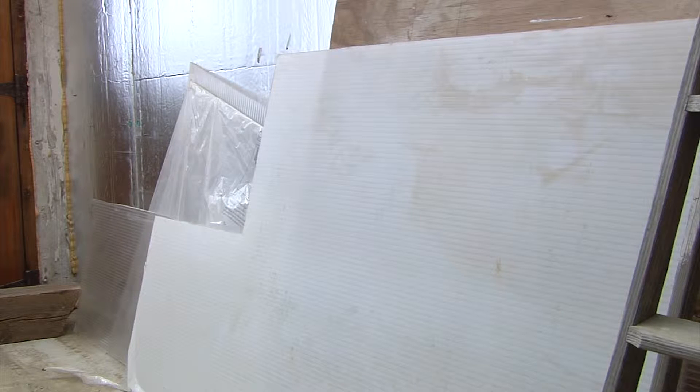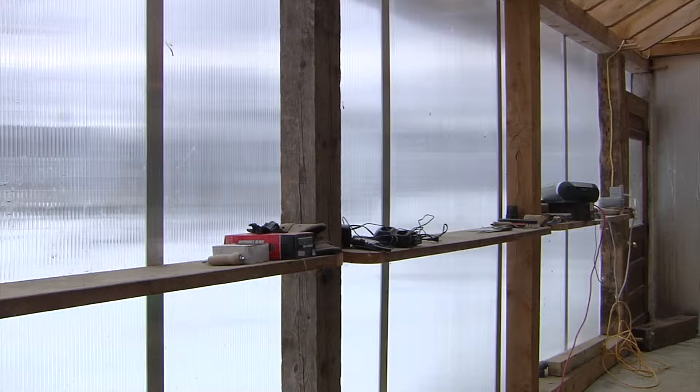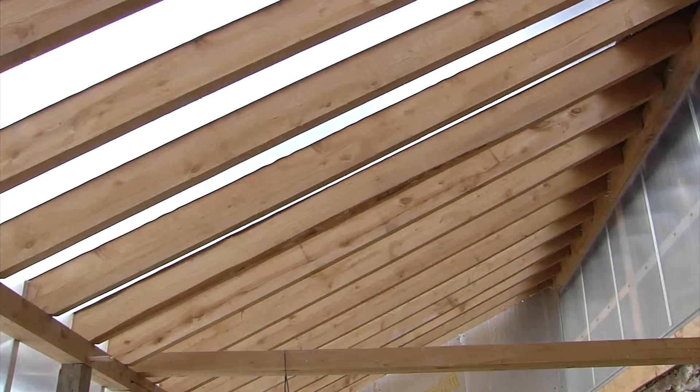We used a double-wall polycarbonate material for the roof and the walls, which is a standard greenhouse product like GE Lexan — it's good for 25 years or more. It gives a nice translucent light, breaking up the sunlight so it's not harsh. Even on a cloudy day, you can see it's just kind of nice in here.